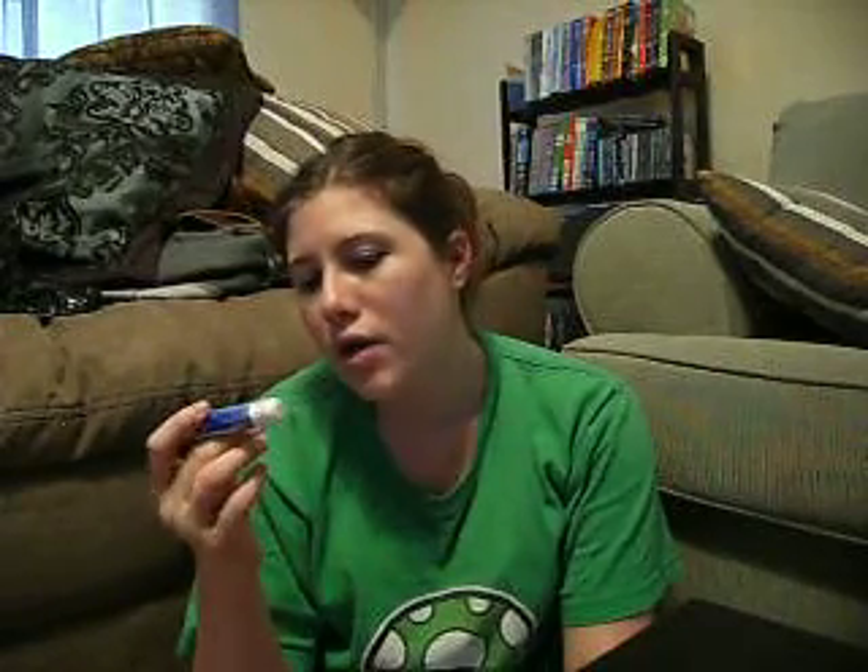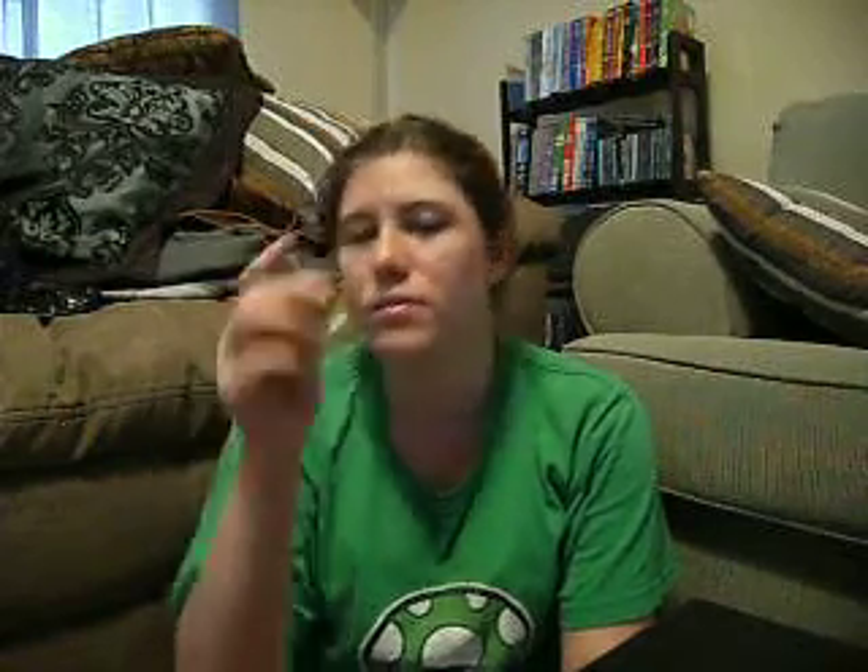I got several chapsticks. My husband got me the Wild Cherry Pepsi one and the Grape Jolly Rancher one from Walmart for $1.25 each. I bought the ChapStick Green Apple moisturizing lip balm for $1.25 at Dollar General. I also got the Aquafina lip balm — it smells like Stride Sweet Peppermint gum — for $1.50 at Dollar General.